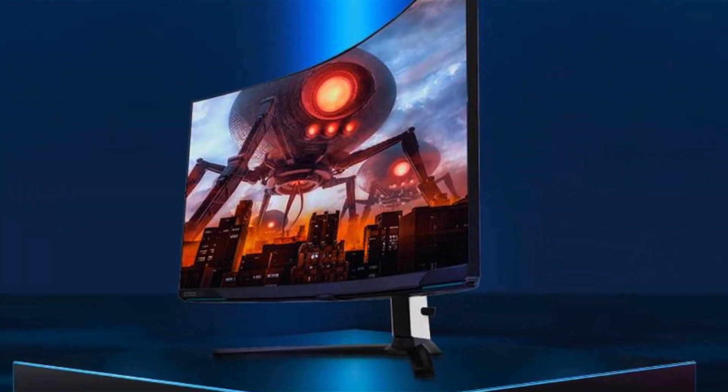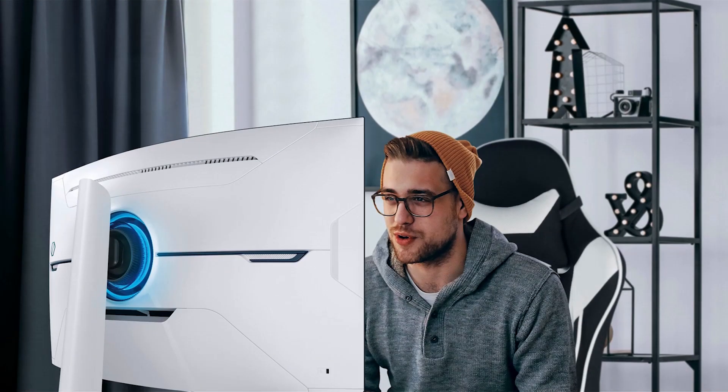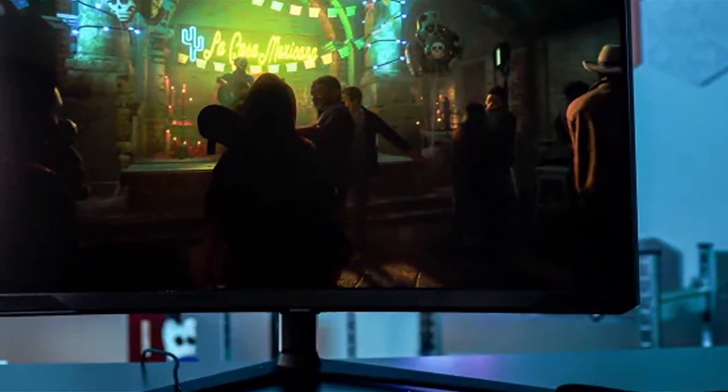With each scene displayed in breathtaking detail and color accuracy, this monitor's effectiveness in enhancing gameplay — with its ultra-low latency and AMD FreeSync Premium Pro support — makes it a top choice for serious gamers aiming for peak performance.